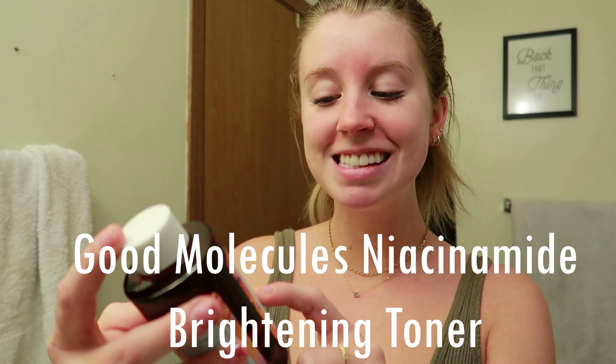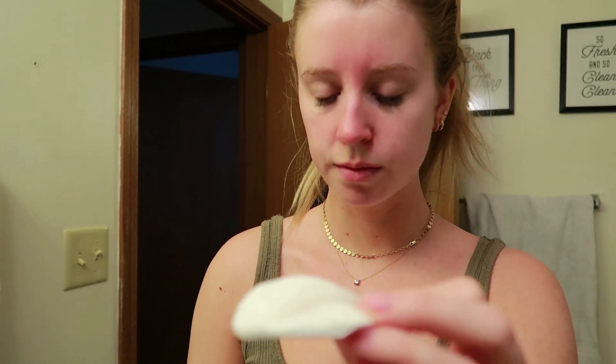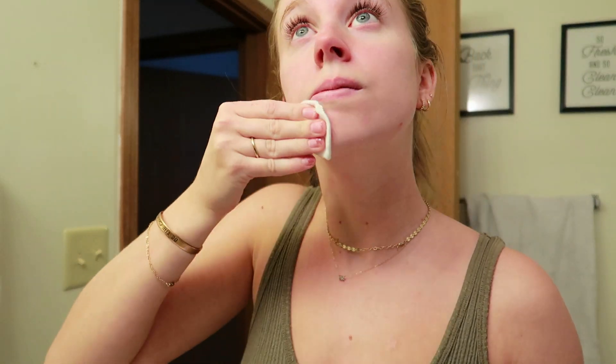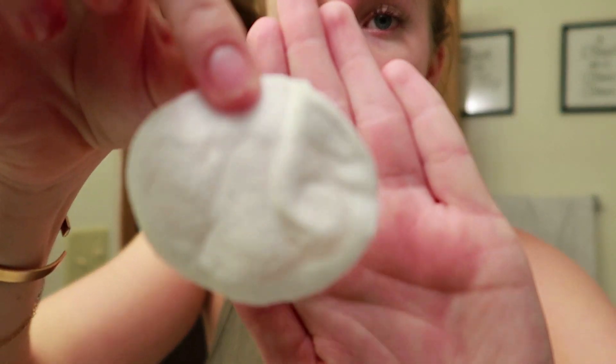Another toner I've really been loving is from the brand Good Molecules — they have amazing skincare products with clean ingredients. This is their Brightening Toner with niacinamide. It's a little thicker than the PCA toner and has more of a cooling, refreshing feeling. It's formulated with niacinamide, vitamin C, arbutin, and root extract to brighten and improve the appearance of enlarged pores. I really like this stuff on my skin and it's a more affordable option than the PCA products.